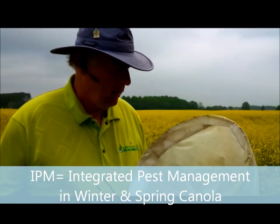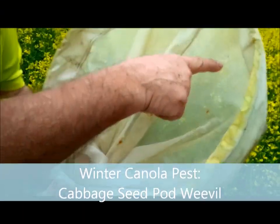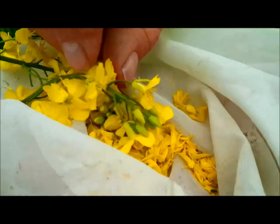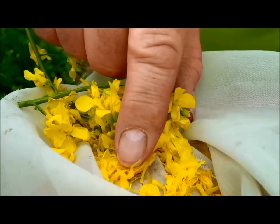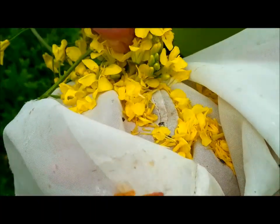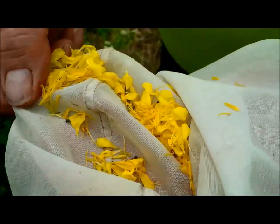Al, what are you looking for and what were you doing there? I was sweeping the canola field for cabbage seed pod weevil — those are those little black critters that you can see on the net. They bore a hole in the developing pods, lay an egg in the pod, and then the eggs hatch and the little worm eats all the canola inside the pod. It's frustrating because you can't tell until you harvest that there's no canola in there.